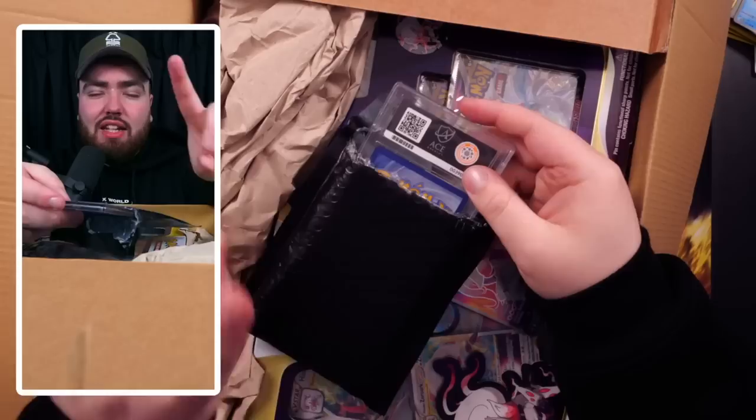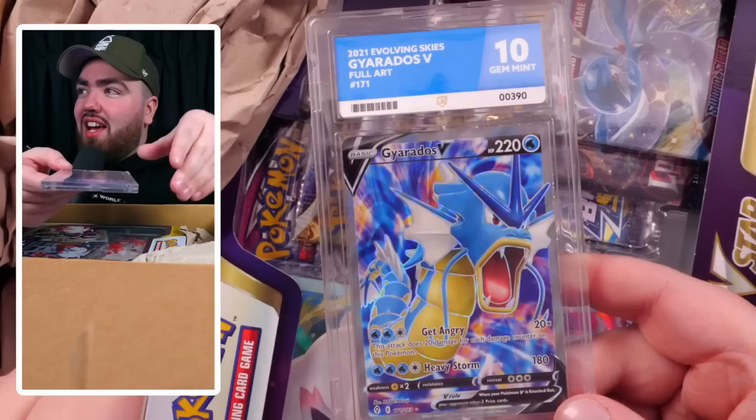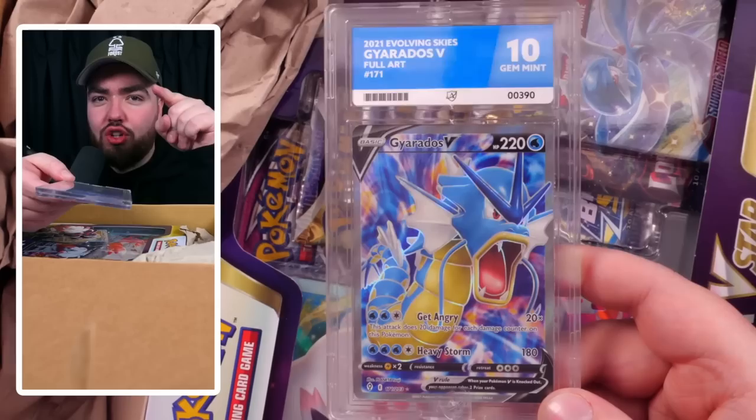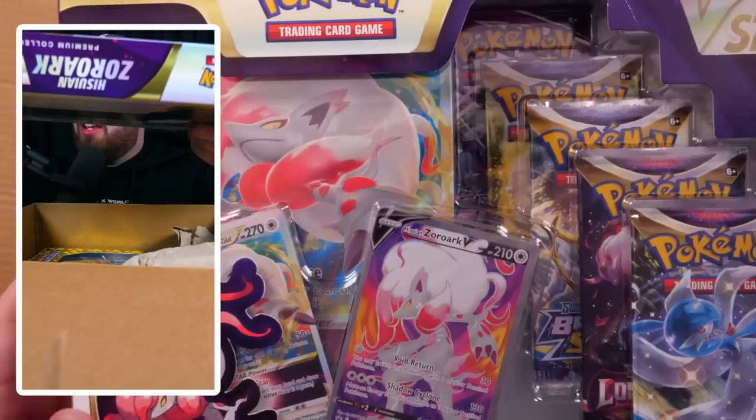Leave a like, comment down below, subscribe. Also check out Matt Cully's channel. Subscribe to enter the giveaway as well. We have an Ace card right here — this is a Gen Mint 10 Ace Color Match Label of the Gyarados V Evolving Skies Full Art, cert number 390. There's almost 100,000 Ace cards graded by the way. Ace is the best. Starting off strong!